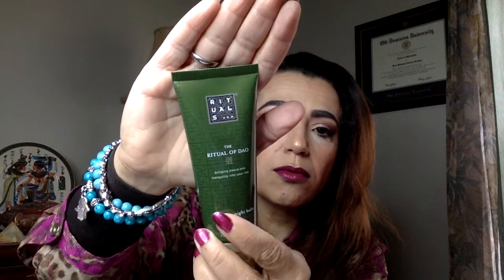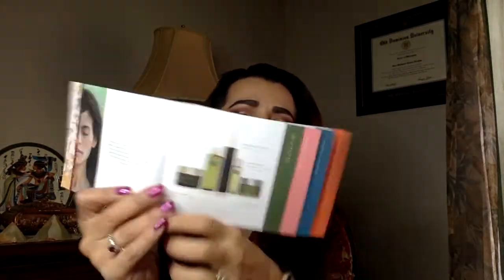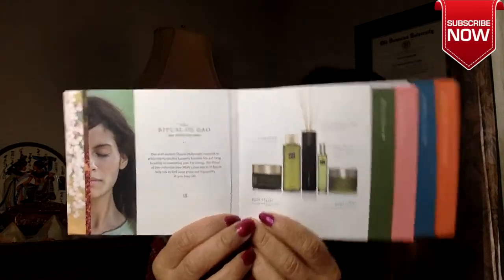Then I see the Rituals — it's the Ritual of Dao. This is a smoothing night balm. The whole idea of Rituals is to have these soothing products you put on to feel relaxed. This one is $17. There's also this booklet that came with it that describes the product — there's a green section, so we go to the green page to see what products they have.